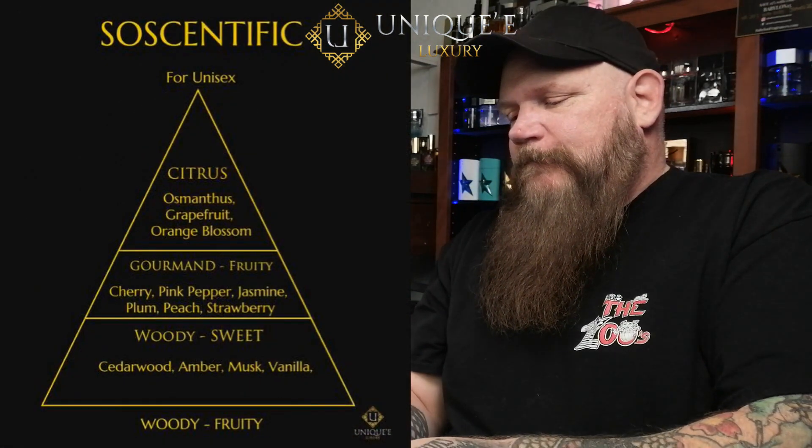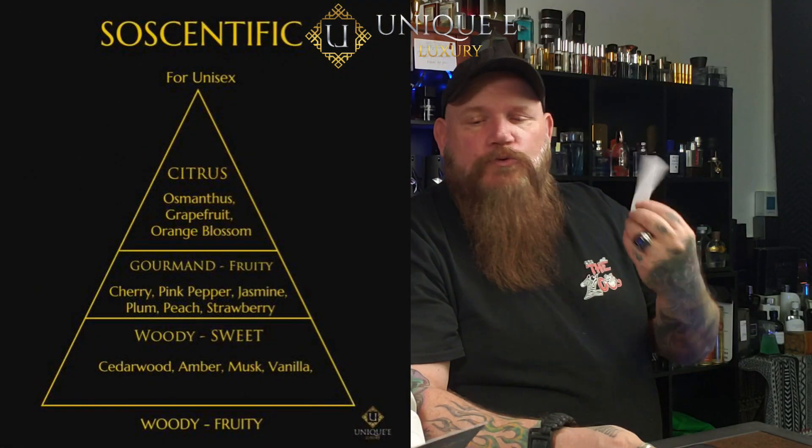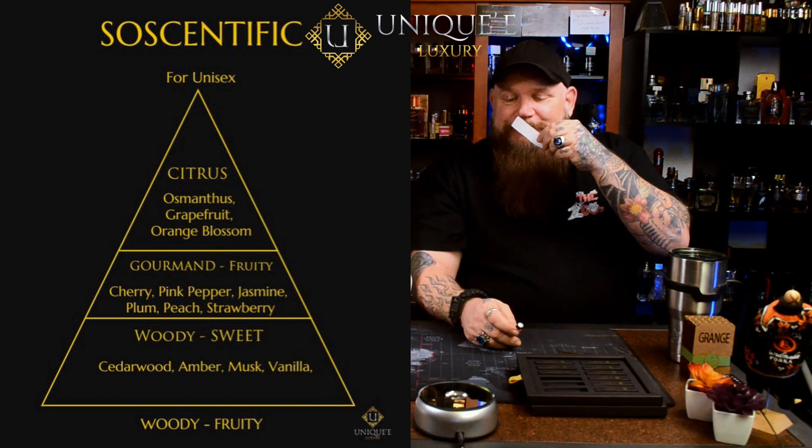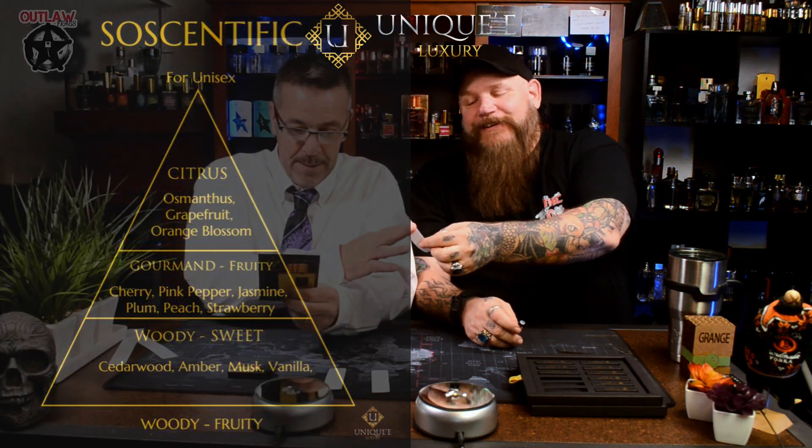So 'So Scientific' — that's what I'm calling it. The top notes are osmanthus, grapefruit, orange, and blossom. Then in the heart, you're going to jump into cherry, black pepper, jasmine, plum, peach, strawberry, and cedarwood. And amber, musk, and vanilla are what's in your base.